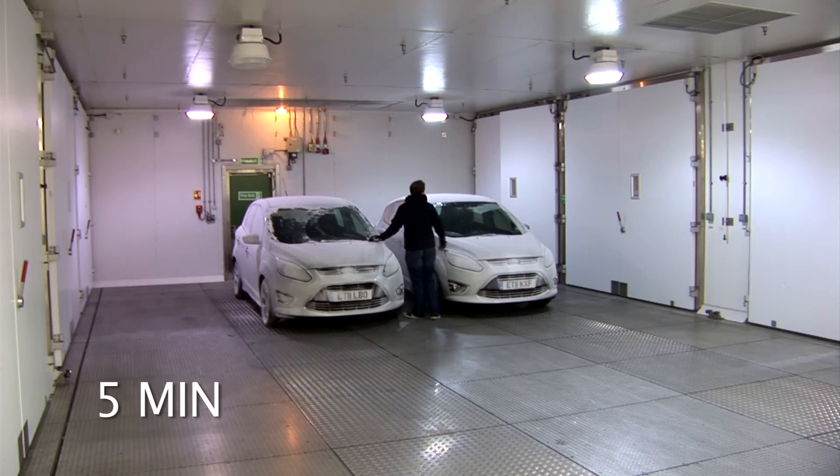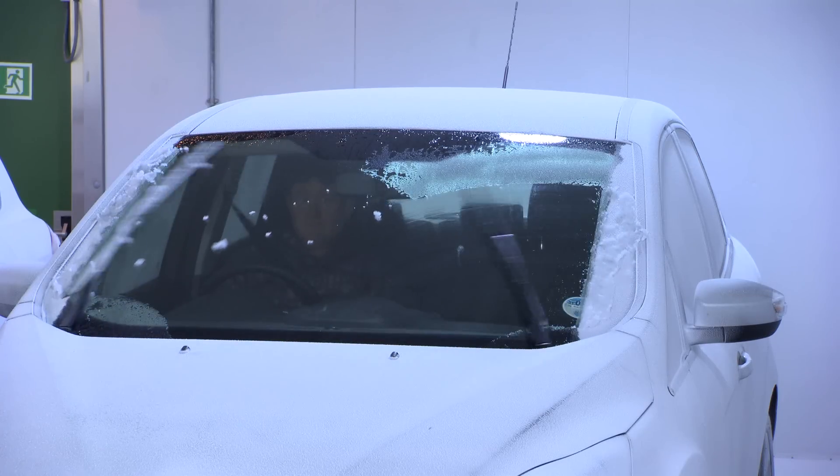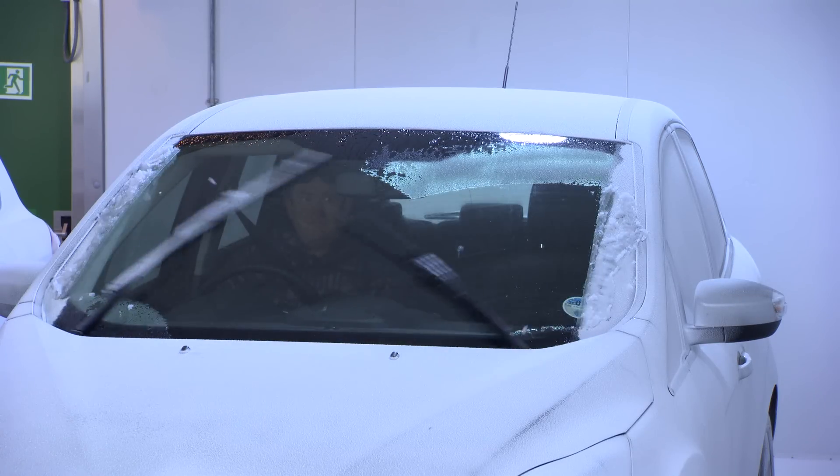Because it heats the glass, Quick Clear also helps free frozen wipers, lengthening the life of the wiper blades and reducing stress on the wiper motor.